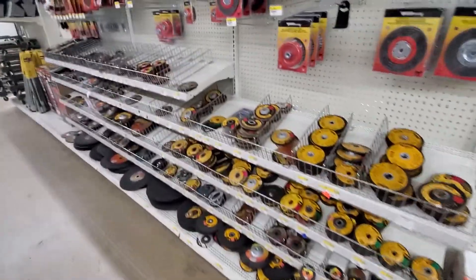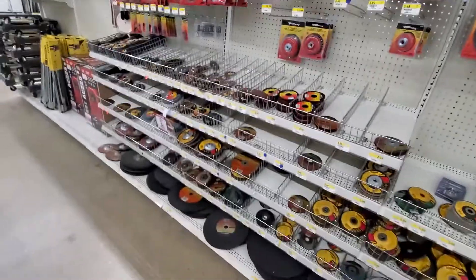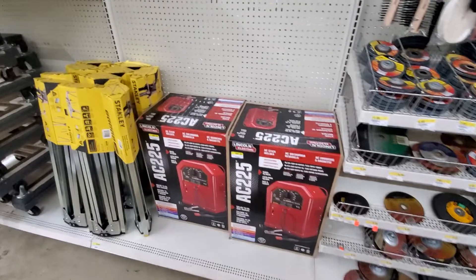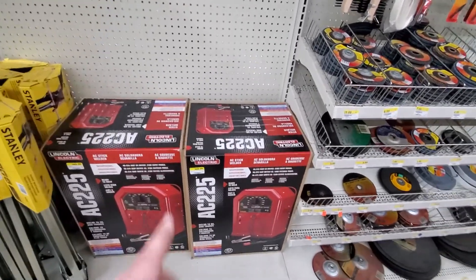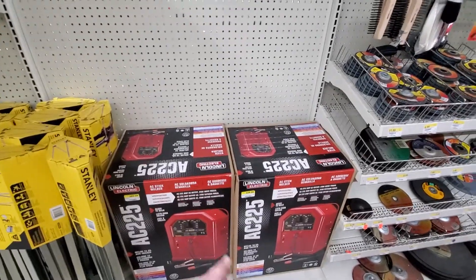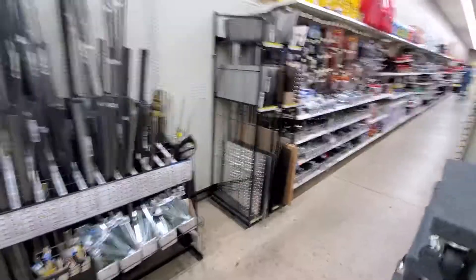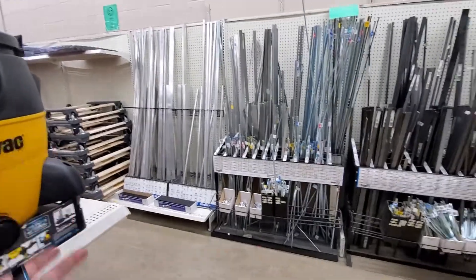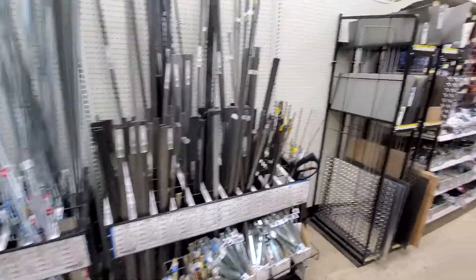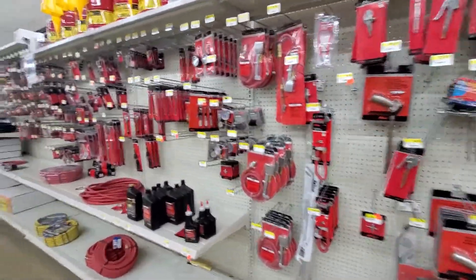They have angle grinder discs, sanders, and wire brushes. For welders, they've got Lincoln — one of the best welders on the planet. For $350, the Lincoln welder is a great choice. They also sell aluminum strips, steel strips, threaded rods, square rods, and plates — just about anything you might need for basic jobs.